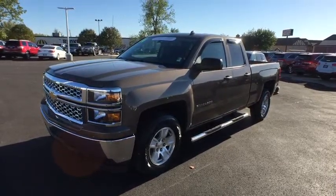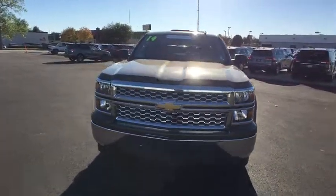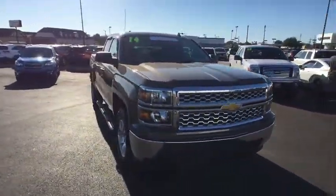The 2014 Chevrolet Silverado 1500. This vehicle has less than 8,000 miles.